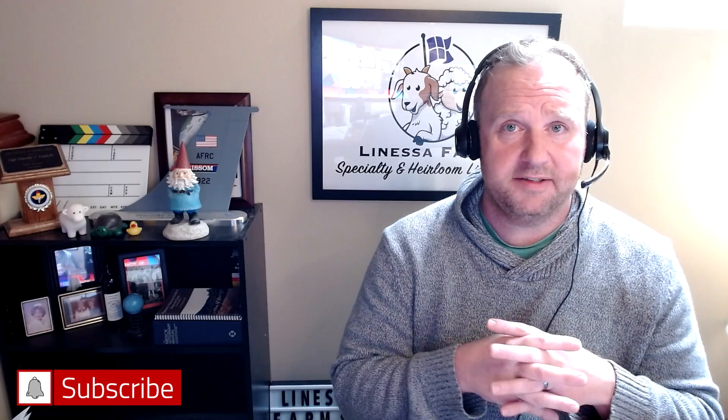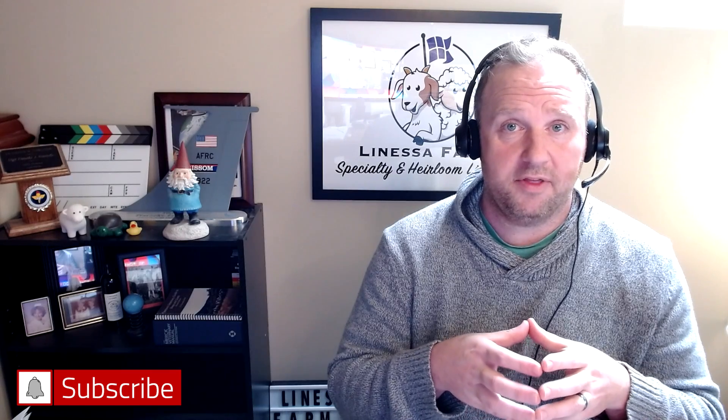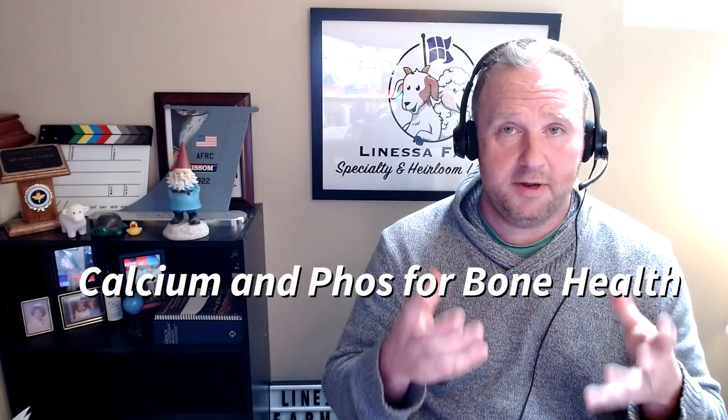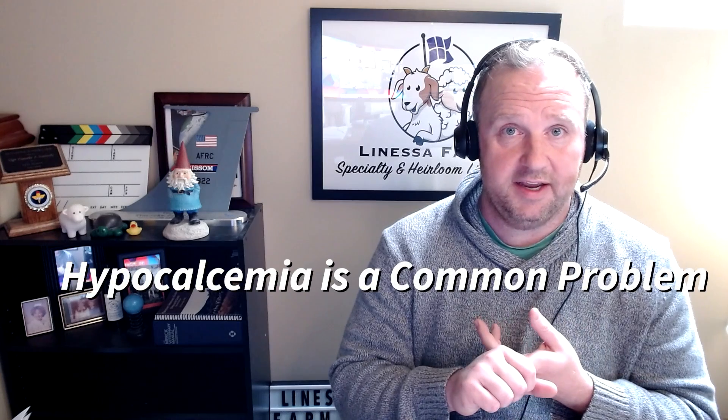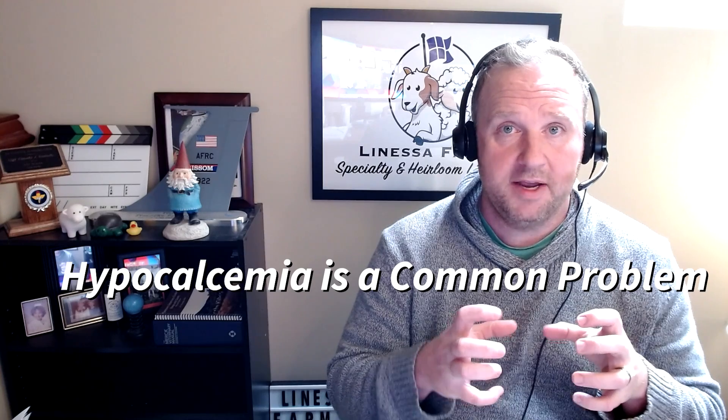Calcium and phosphorus are probably my second biggest concern when it comes to fetal development. Calcium and phosphorus help a lot with bone growth and bone structure development in that baby. They also help mom keep her metabolic functions working properly and keep her from running into issues with the pregnancy. In late pregnancy, we can get into things like hypocalcemia — a loss of calcium in the body — because the baby is pulling all the calcium from mom for bone growth, and mom's calcium levels diminish to a point that it actually makes her sick.